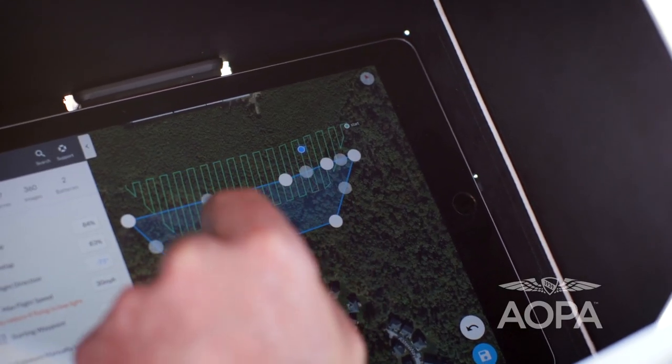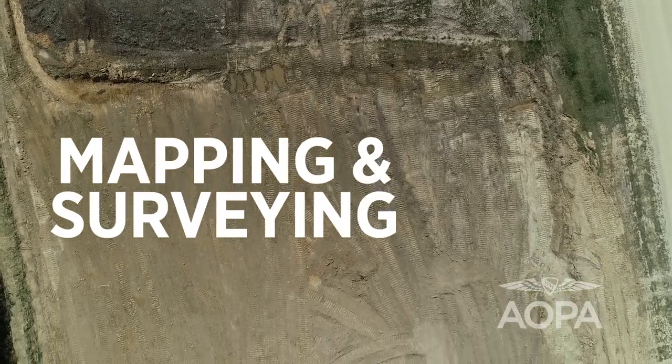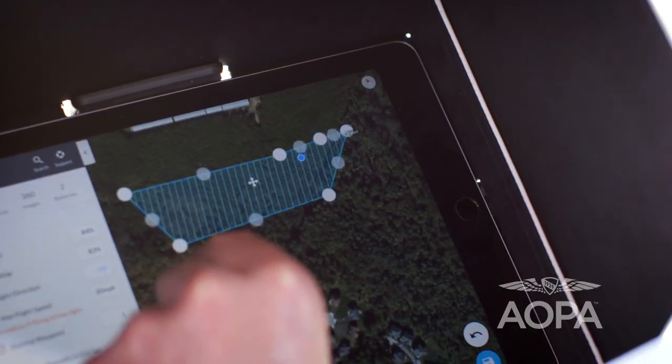This may not be the most exciting thing you'll ever do with a drone, but you may find yourself doing a lot of it. Mapping and surveying are among the most useful things a drone can do. Construction crews and emergency response pilots may often rely on a tool like this.